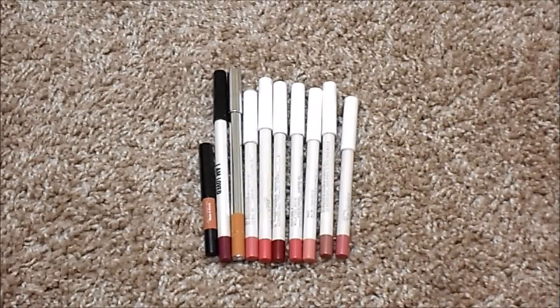For lip liners, I currently have ten, up from nine. I have a little mini from Sephora, one from Real Her, one from Marc Jacobs, and several from ColourPop. I don't have an ideal number for this category. I would like to use up a few, but I do enjoy having different colors of lip liners — and ColourPop is definitely my favorite formula.